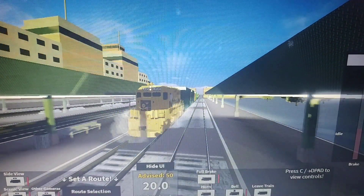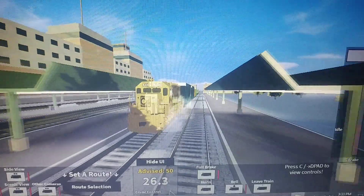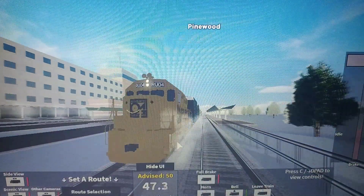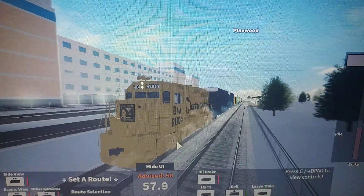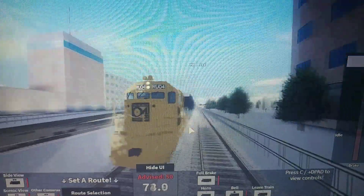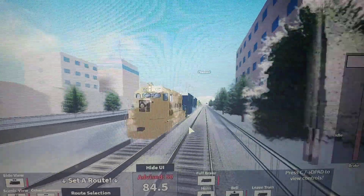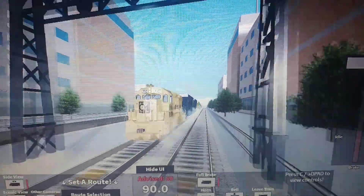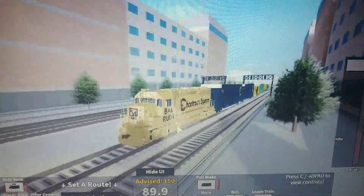Here's what the bell sounds like. You can hear the engine powering up to over notch eight at this point. Set it at 90, and here's what the horn sounds like.